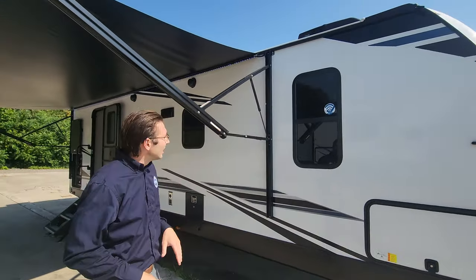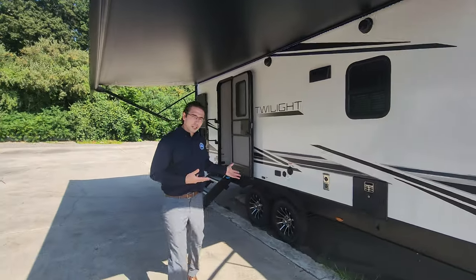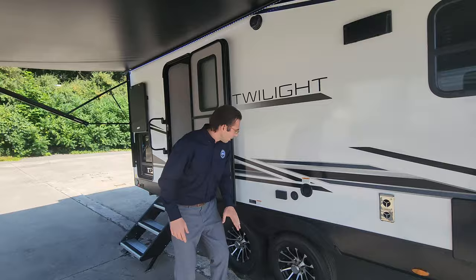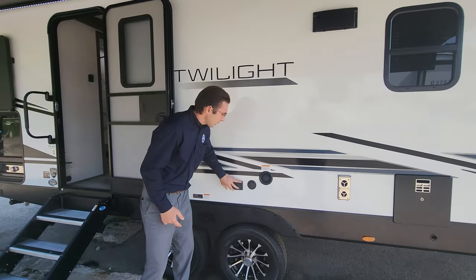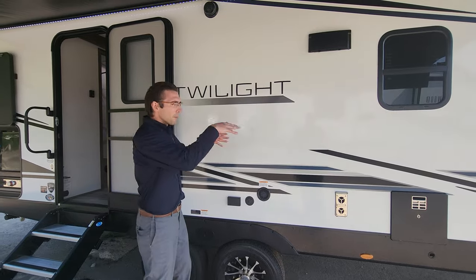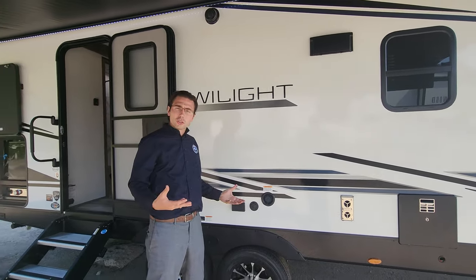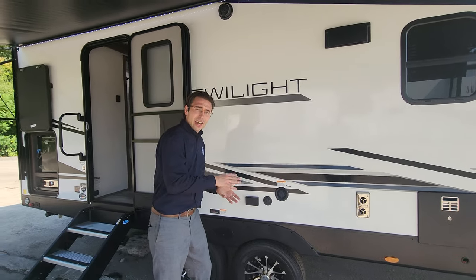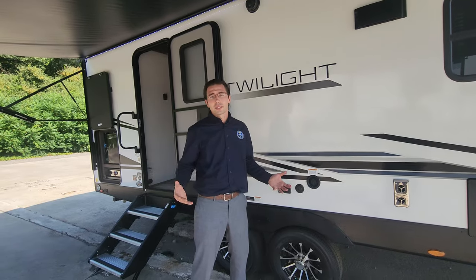With the fiberglass siding, you have the aluminum cage construction with the Twilight. Over here underneath your campsite you have your freshwater tank fill, and you also have your cable and electric hookup. So if you want to put a table there with a big TV on it — because a mounted TV can only hold so much weight — a TV on a table means you can bring a really big screen out there when you're watching the game.